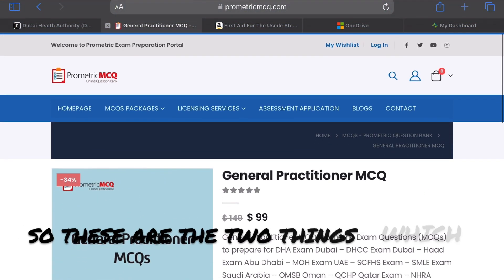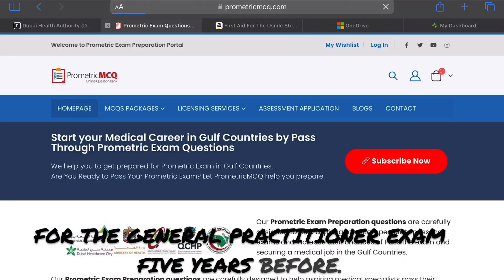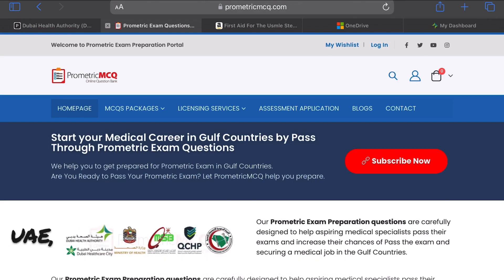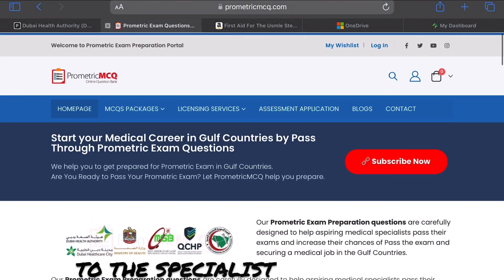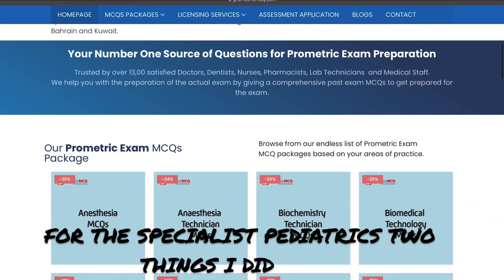So those are the two things I did for the general practitioner exam five years before. Since I did my post-graduation MD before coming to the UAE, I joined as a general practitioner and pediatrician, and then I upgraded my license to specialist pediatrics.